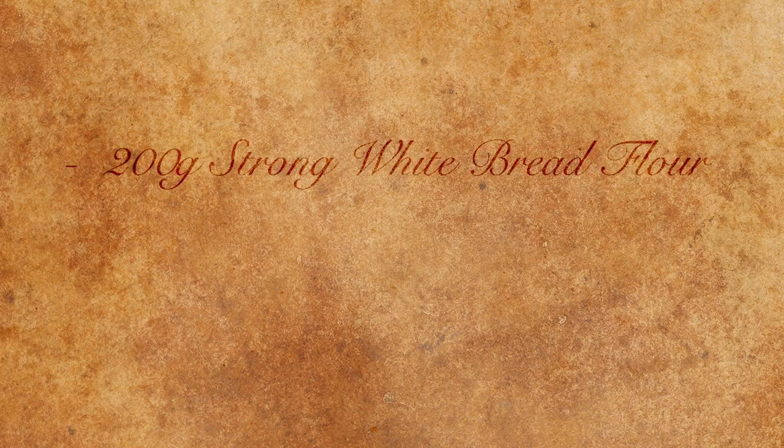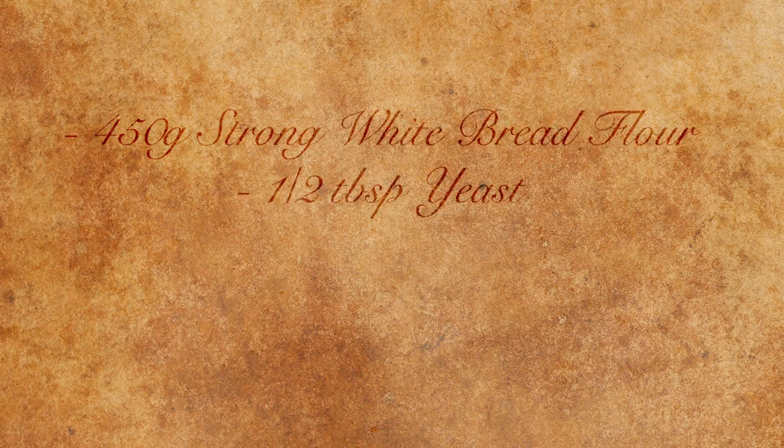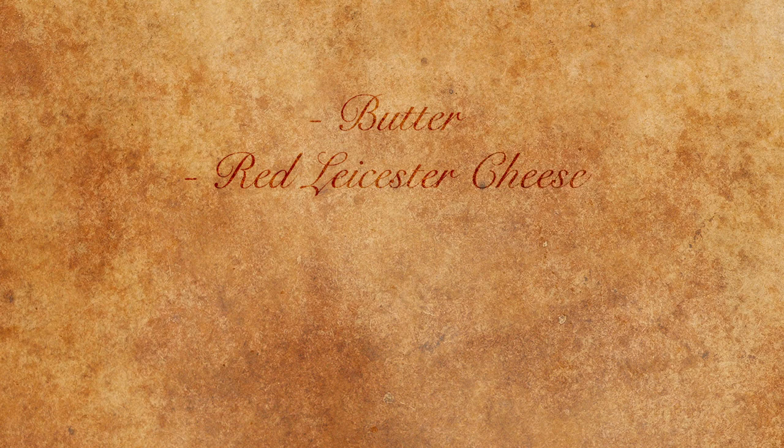For this recipe you'll need to make bread with 200 grams of strong white bread flour, half a tablespoon of fast action dried yeast, and 250 millilitres of water. You'll also need an extra 450 grams of strong white bread flour, another half tablespoon of yeast, one tablespoon of salt, and around 200 millilitres of water — I'll explain why these are separated in a bit. For our sandwich fillings we'll also need some butter, red Leicester cheese, pickle, tomato, and spinach.